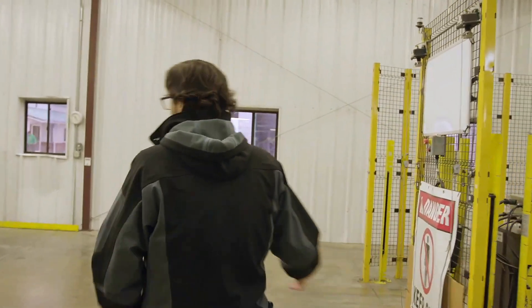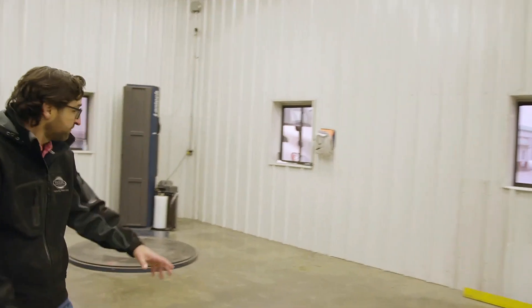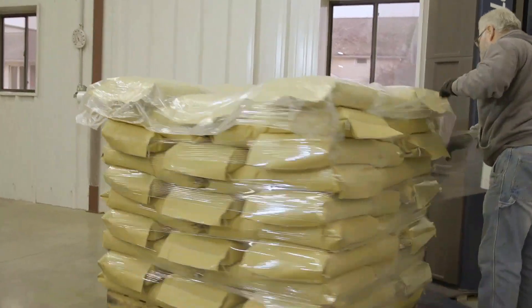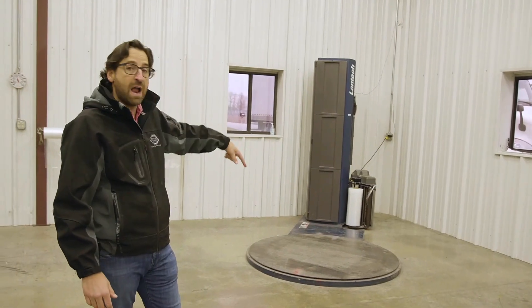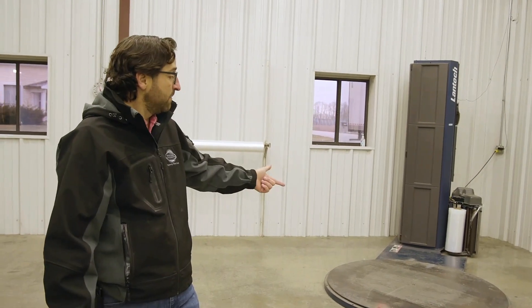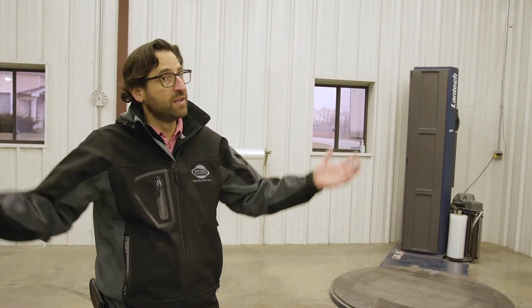From here it goes over to this wrapper. Our pallets get put on this wrapper — we don't have an automated wrapper; we like to hand-wrap all of our pallets. That way we can pull down every flap as we wrap it to ensure the pallet is nice and square and you can read every bag on it. From the wrapper, the fork truck takes it to the warehouse, and that's the end of the line for this tour.